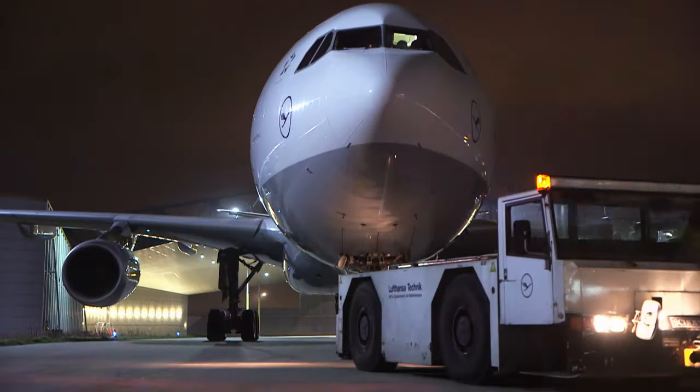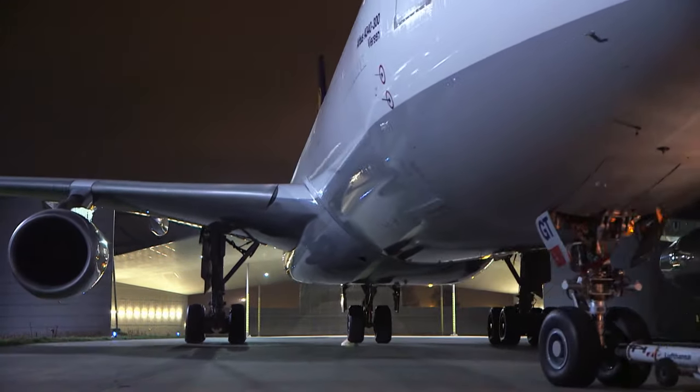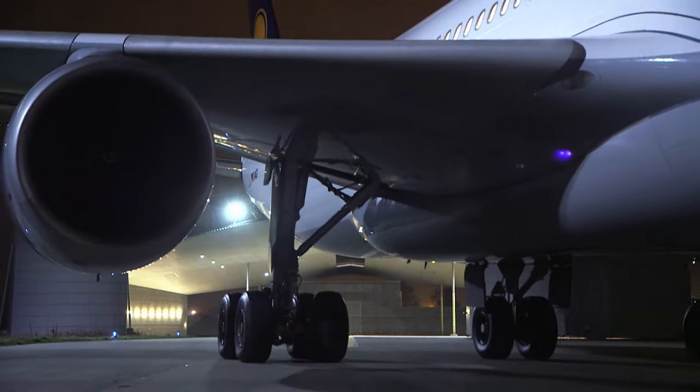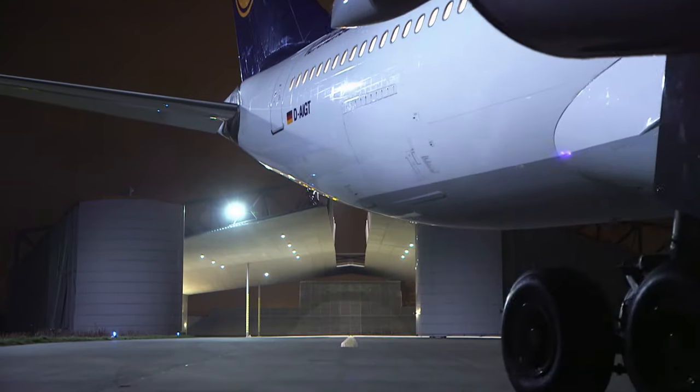After a short test flight, the Airbus A340 is back in service. Next stop: São Paulo, Beijing, or Delhi.